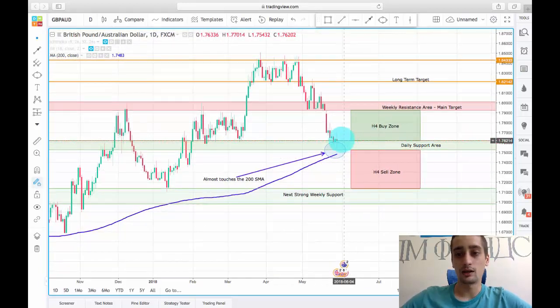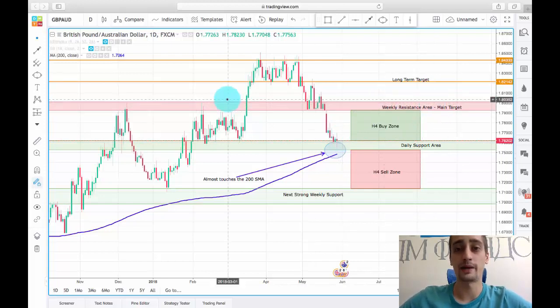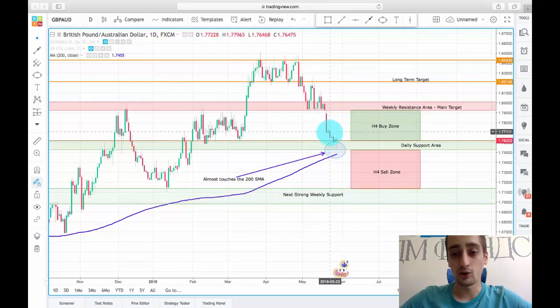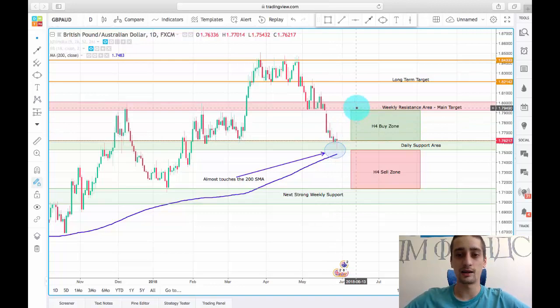Our target would be this weekly resistance area — our main target at least. We can see what happened with the pair when it reached it twice: after that it was broken and retested as a support before being broken again, so it can act as a resistance now.